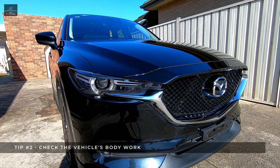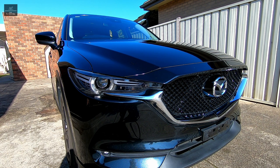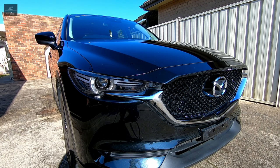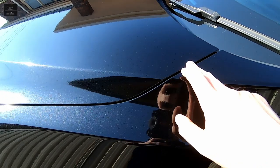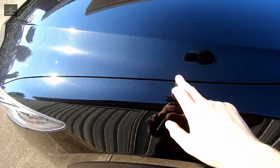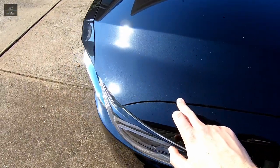Tip number two is to check the body work. You may want to ask the owner if the vehicle has been in any accidents — if they are honest they will tell you upfront. If not, which is maybe why they're selling, here is what to look for. Check the gaps between the doors and panels all around the vehicle and ensure they are even on both sides.